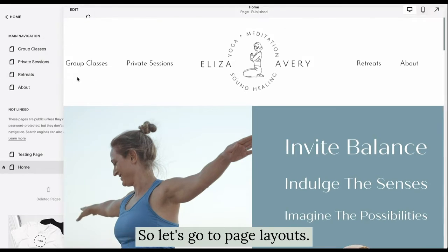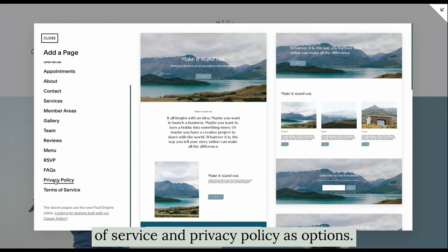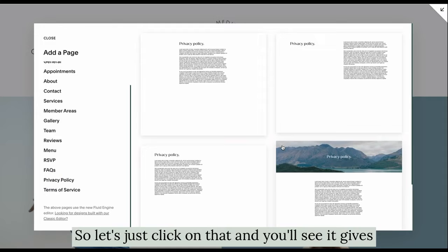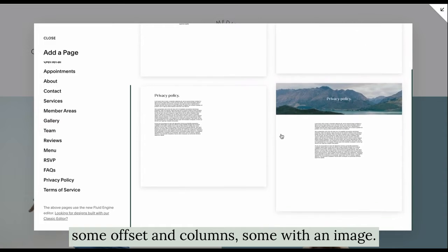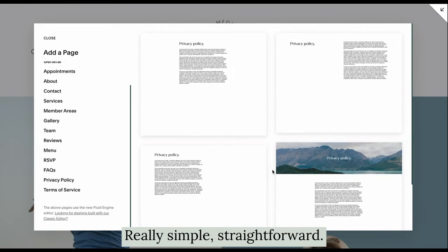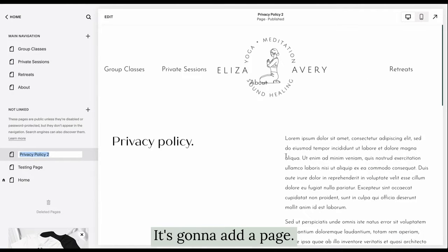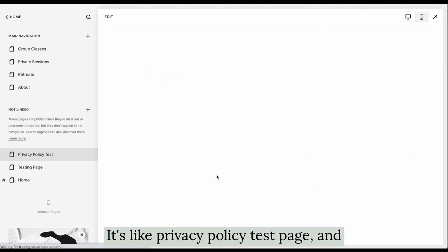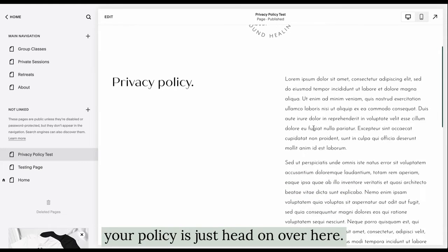Go to Page Layouts, and if you look down here, we have Terms of Service and Privacy Policy as options. Click on that and you'll see it gives you some great options — some simple text, some offset and columns, some with an image, really simple and straightforward. All you have to do is select one of those templates and it's going to add a page. I'm going to the privacy policy test page, and you've got a page already set up.